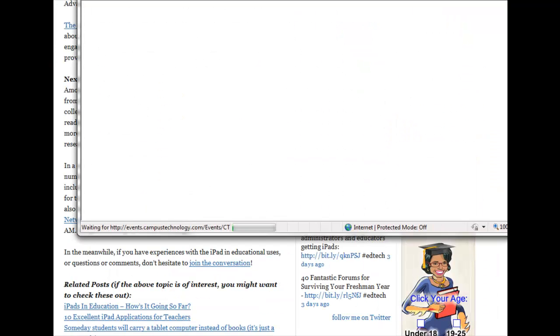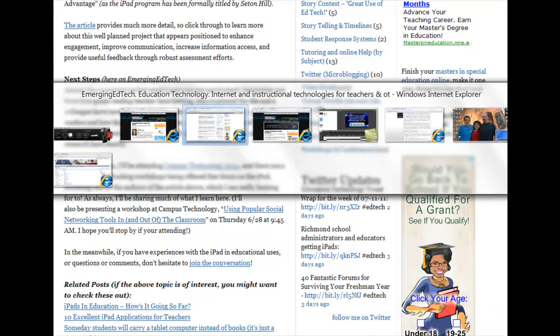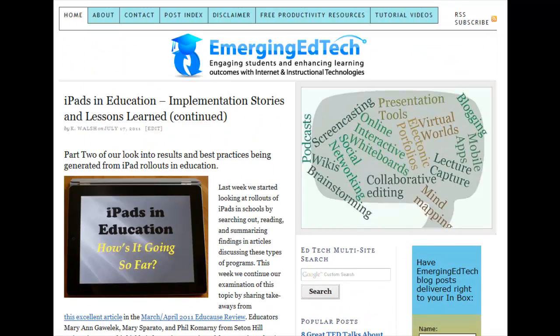So if anybody happens to be coming, I hope you'll come and check out my presentation on using popular social networking tools in and out of the classroom. Otherwise, I hope you'll be back next week to continue this look with us at the use of iPads in education. Thank you so much.